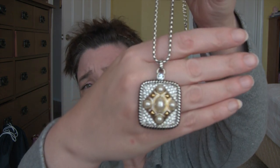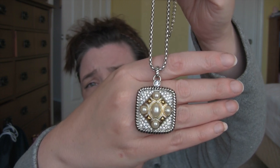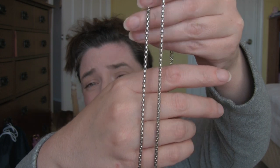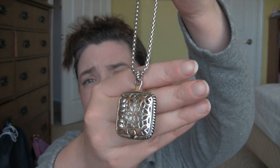Let me show you the first set. I've already decided which one I'm keeping and which I'm sending back, but I'll show you both anyway. Here's the first necklace — it's got little clear stones and some pearls, and there's the chain. These are made so well, the chain is adjustable, and look at the back — it's nicely finished.